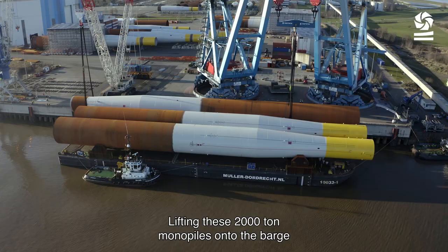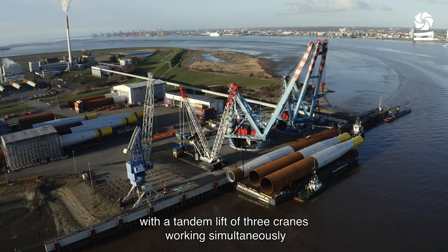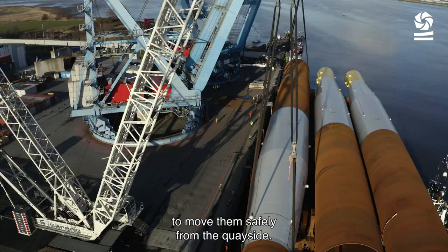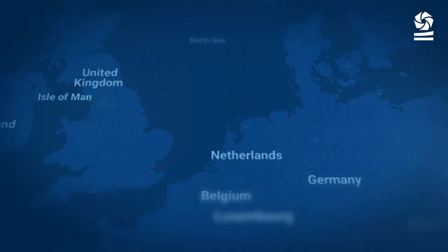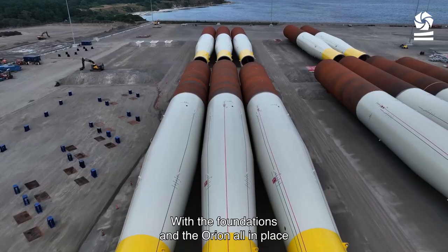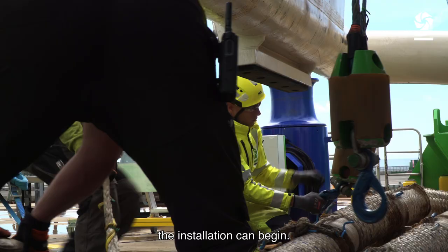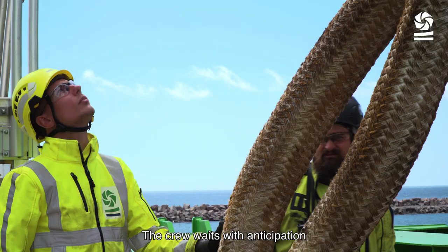Lifting these 2,000-ton monopiles onto the barge involves a feat of advanced lift engineering, with a tandem lift of three cranes working simultaneously to move them safely from the quayside. The monopiles are transported by tug-and-barge via the Kiel Canal to the marshalling harbour on the Danish island of Rhône. With the foundations and the Orion all in place, the installation can begin.